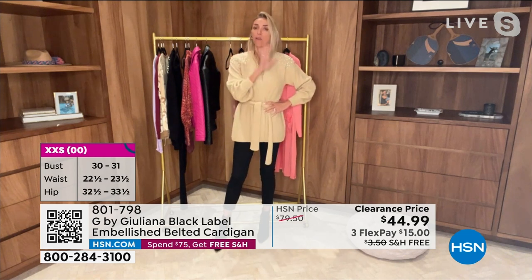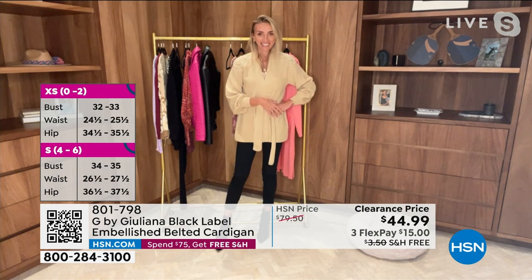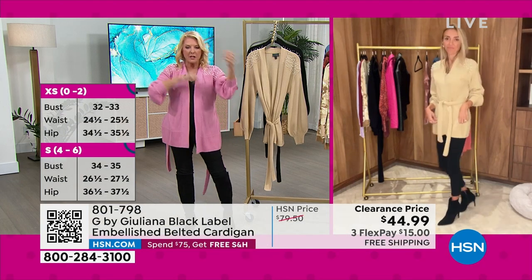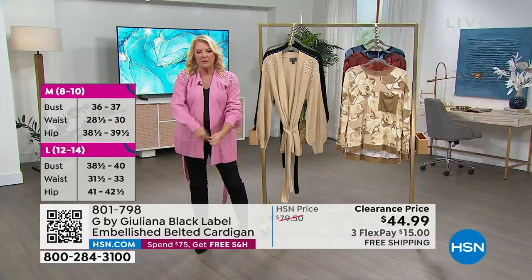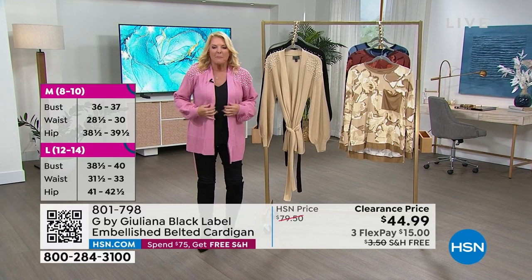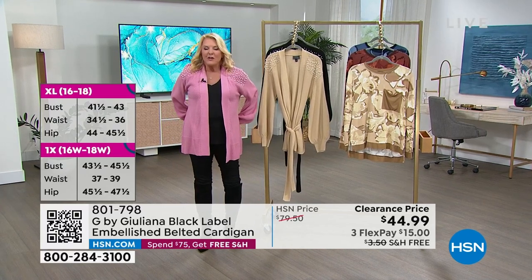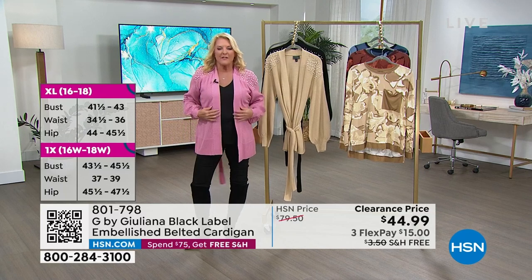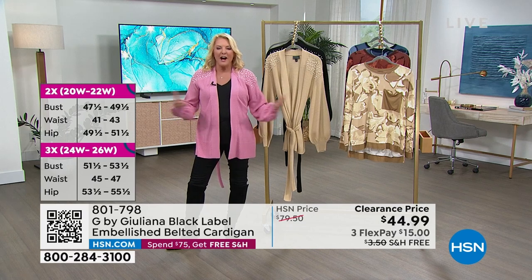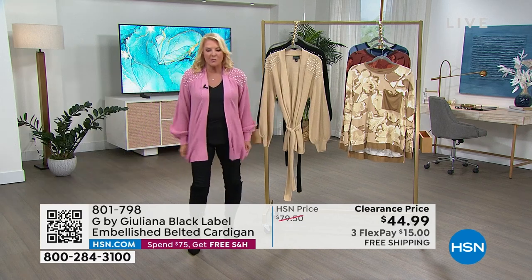There's so much designer detail in this — it is so beautifully made. We've never had it at this price and it's been so popular today. It was extremely popular when we first presented it. I love the bell sleeve, I think that's really fun — it's different. I recently bought a bell sleeve shirt and kind of fallen in love with it. When you switch to something like this it just changes up the entire look of what would be a traditional cardigan or sweater.